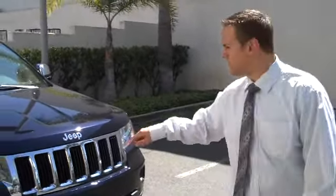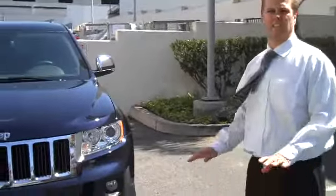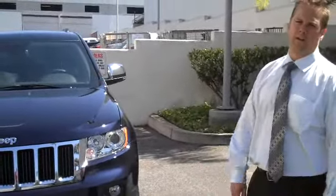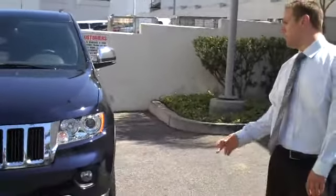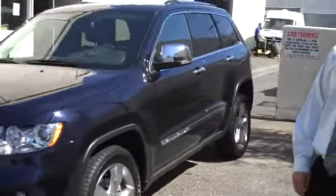It's got two engines: the new Pentastar 3.6 V6 engine along with the traditional Hemi 5.7 V8. Take a look at this vehicle — it has so many great features and brand new technologies. It has adaptive cruise control and many other great features to show you. Let me give you a little look inside here so you can see all the interior features that it has.